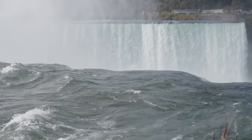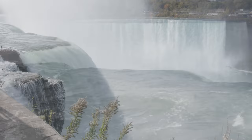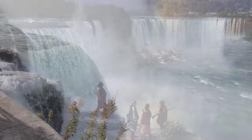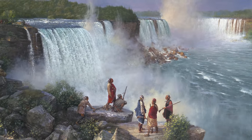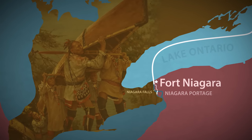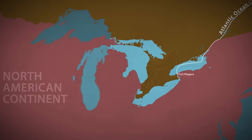Six million cubic feet of water flows over Niagara Falls every minute, offering what is undoubtedly one of the most spectacular views in North America. For the first inhabitants of this region, and later European colonists, control of the portage around this insurmountable barrier was essential for access into the heartland of the New World along the water highways of the Great Lakes.